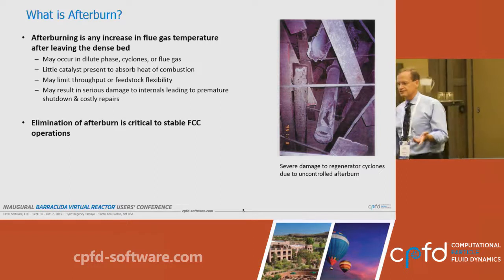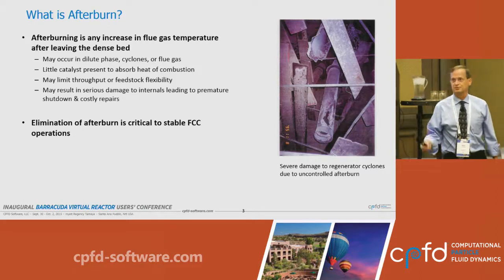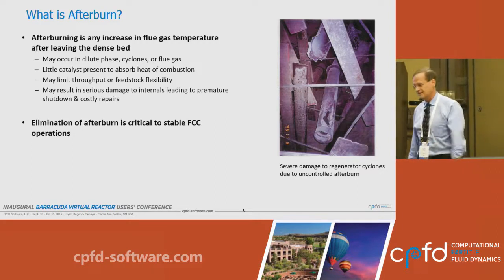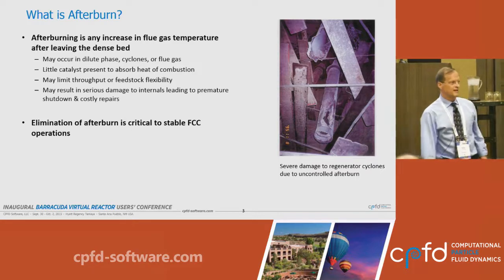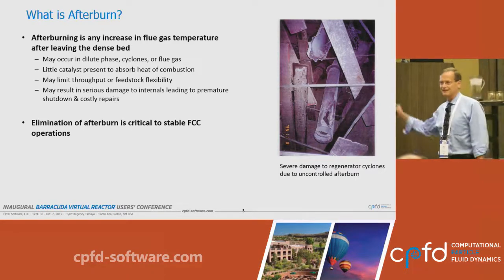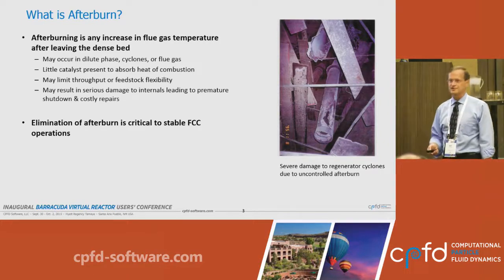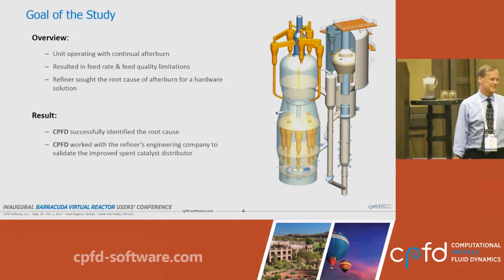You would think that this is a fairly mature industry — it's been around for over 70 years — and that afterburn would be controlled. But based on the number of refiners injecting CO promoters, approximately a third of refiners operating today have this problem, and it is a rate-limiting problem.